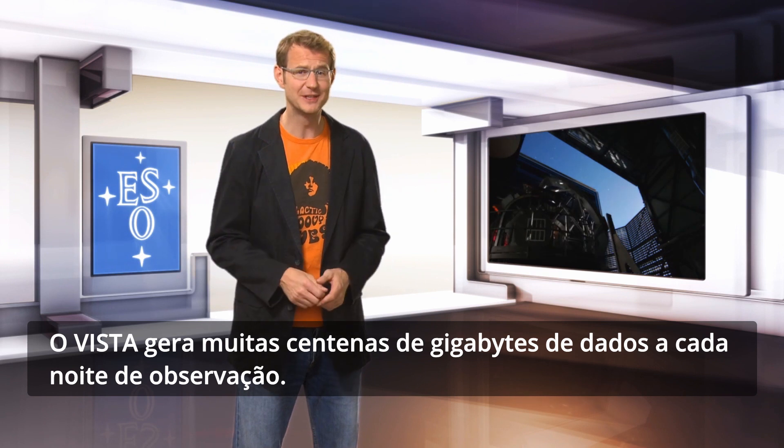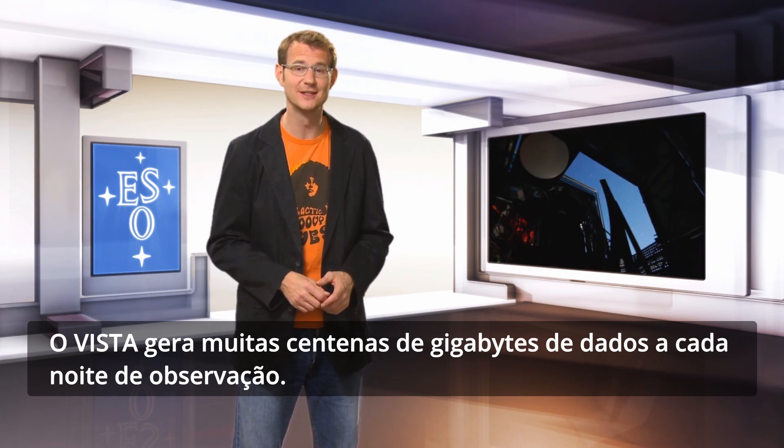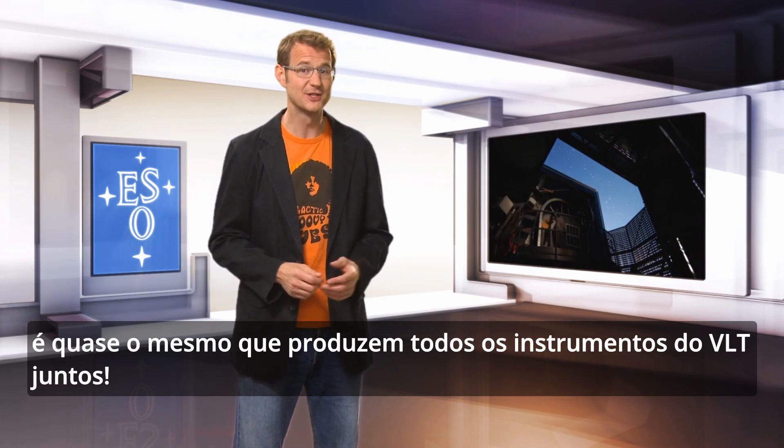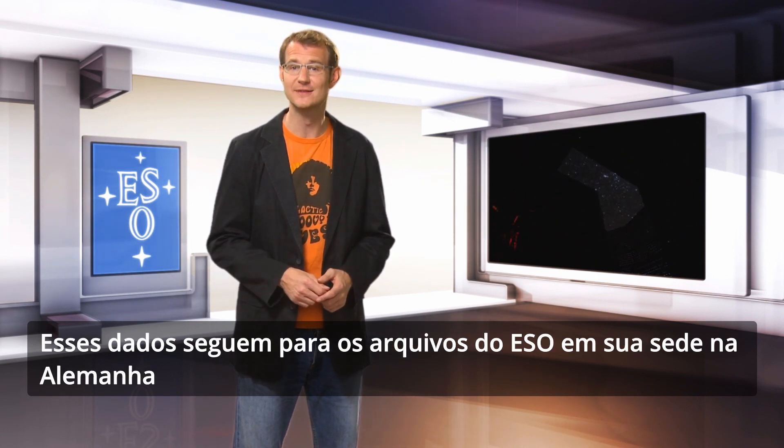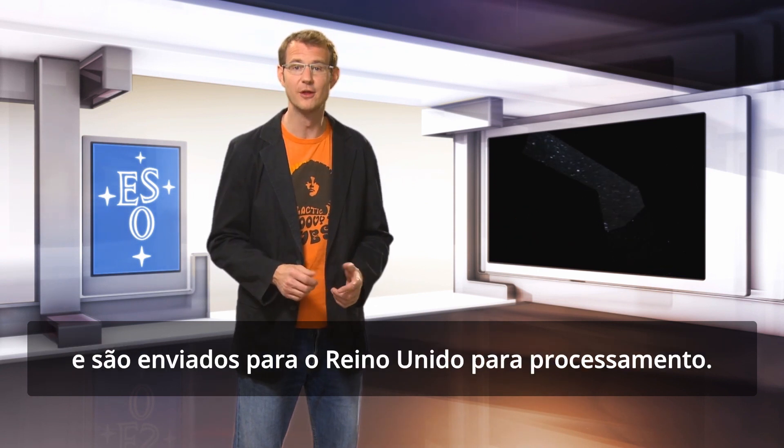VISTA generates several hundred gigabytes worth of data every night of observing — about as much as all of the VLT instruments put together. These data flow into ESO's archive system at its headquarters in Germany, and they are then sent on to the UK for further processing.